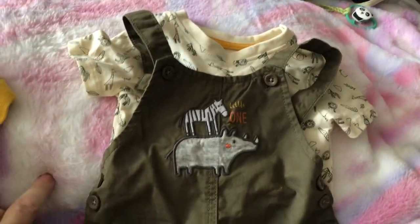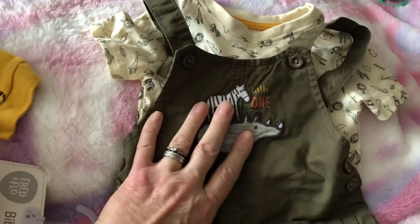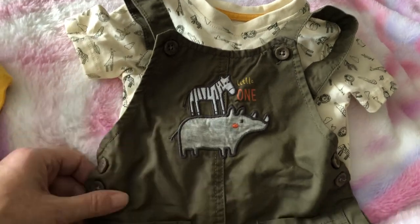Hi everyone, I got a little bundle from eBay this morning - I got it for Teddy. It cost me nine pounds for this bundle and honestly everything is like new, it's really lovely.